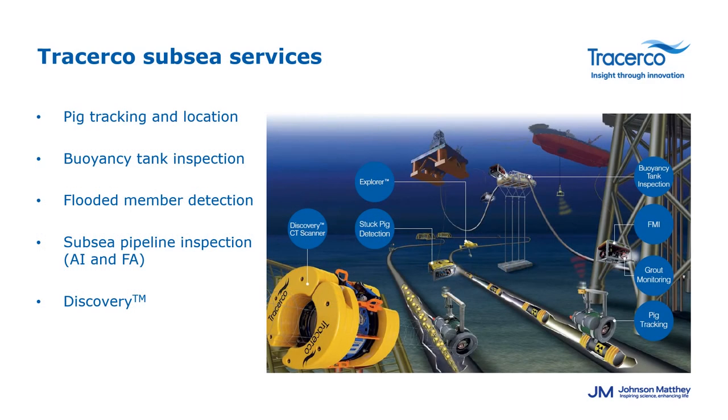TracerCo have supported customers in the oil and gas industry for many years. This includes the subsea environment but also topsides and in downstream refineries. In this presentation we're going to focus on the subsea activities and the full portfolio is shown in this diagram. We work a lot with clients involved with pipeline pigging. We support pig tracking activities and stuck pig location and we can offer a customised solution for each individual pipeline.